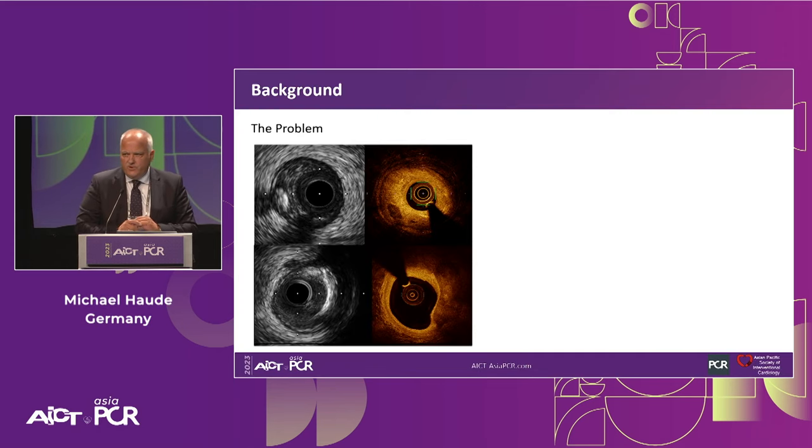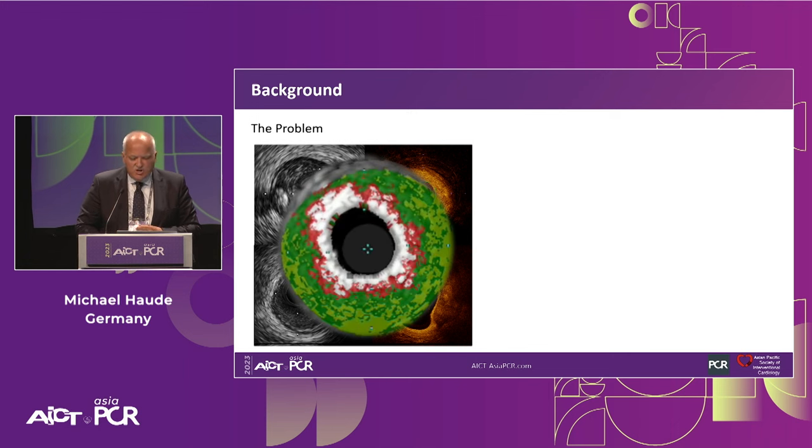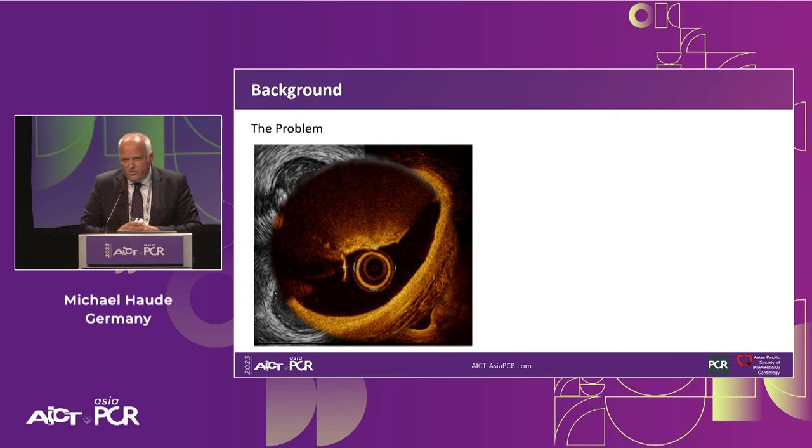What is the problem we face nowadays? Our biggest enemy in interventional cardiology is calcium. We have learned over time, particularly with intracoronary imaging, that there are different patterns of calcification — they could be superficial, deep, focal, or circumferential, which is the major issue. There is a napkin ring-like appearance of superficial circumferential calcium ring. The even more pronounced problem is eccentric calcifications, where only part of the vessel circumference is diseased, and if this calcium is protruding as a nodule, this is perhaps the most difficult scenario to treat.